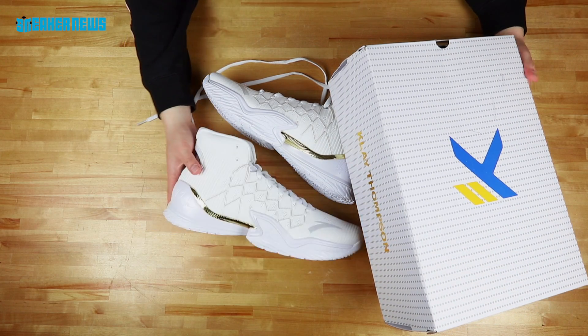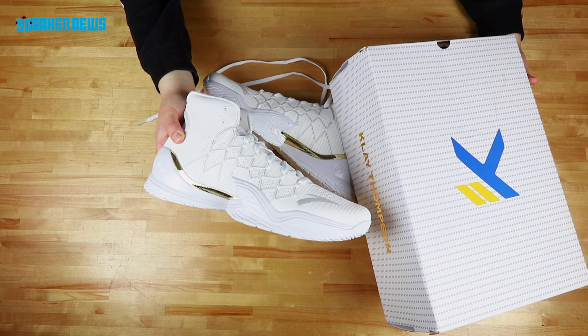Klay Thompson, low-key, might have one of the best signature shoes in the NBA right now.